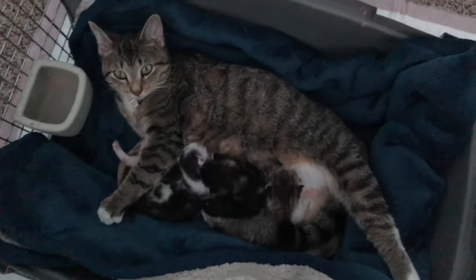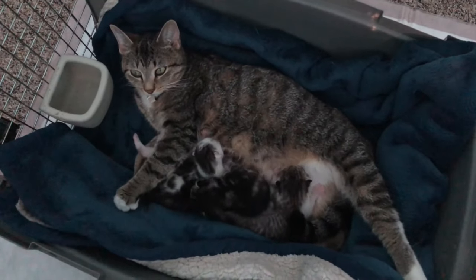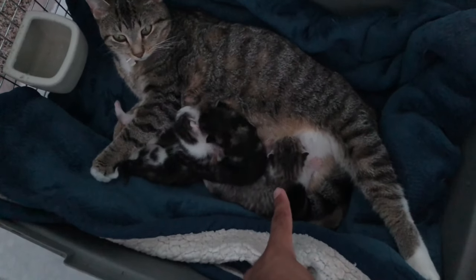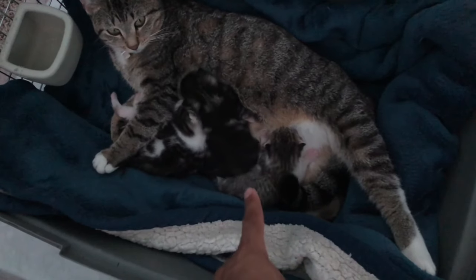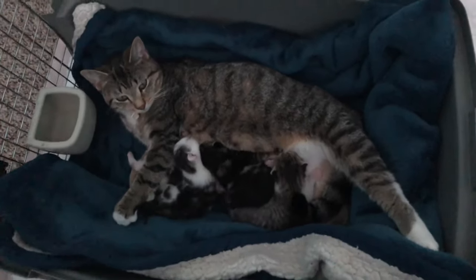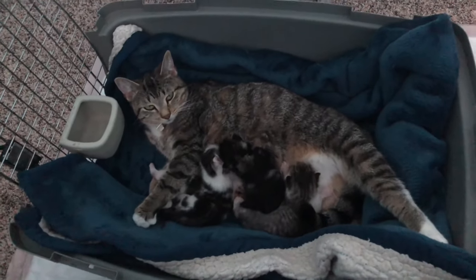So here's the mama cat. Her name is Misfit. And then she has four babies — one, two, three, four. Four babies. And they're one week old today.